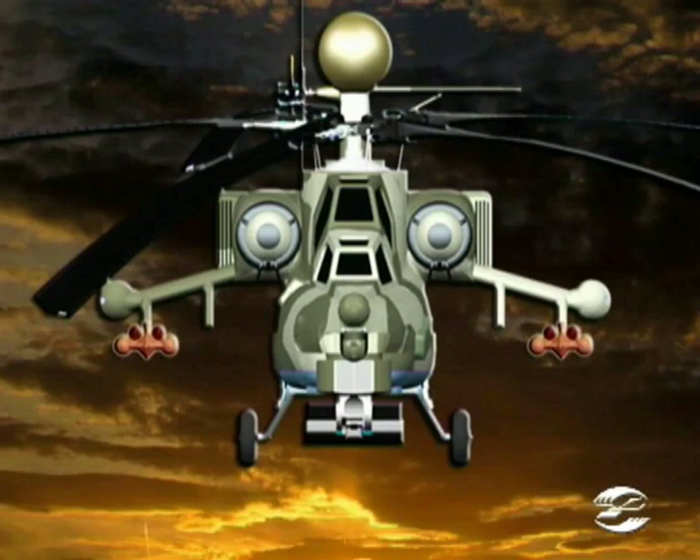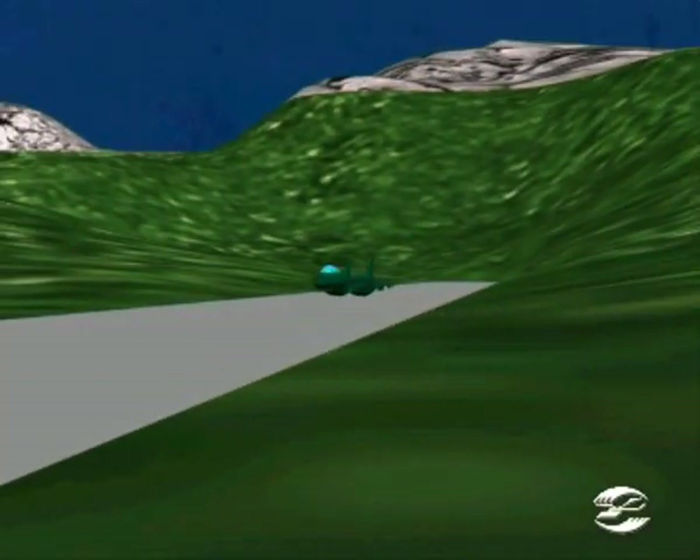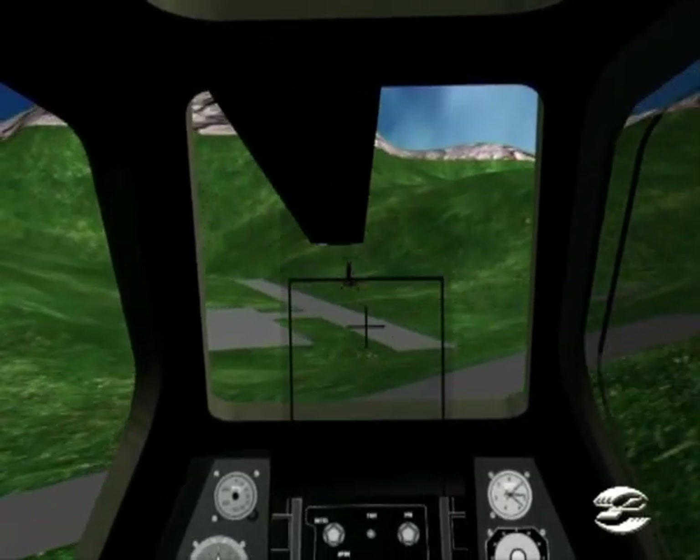The Igla air-to-air missiles are intended for use against any tactical airplane, helicopters, cruise missiles, and drones in an environment with background and man-made interference. The Igla missile is of the so-called fire-and-forget type and operates at altitudes of up to 3,500 meters above the launch level.